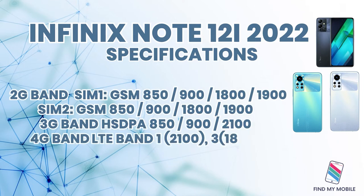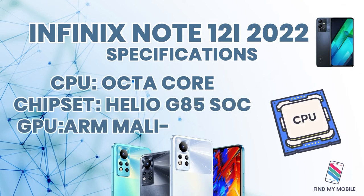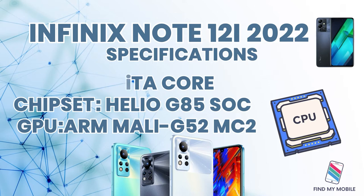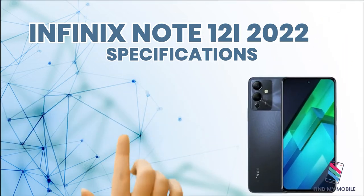The processor features an octa-core CPU with the Helio G85 SoC chipset and an ARM Mali-G52 MC2 GPU. It uses the latest capacitive touchscreen technology with multi-touch support.